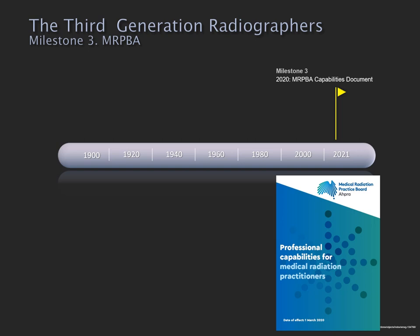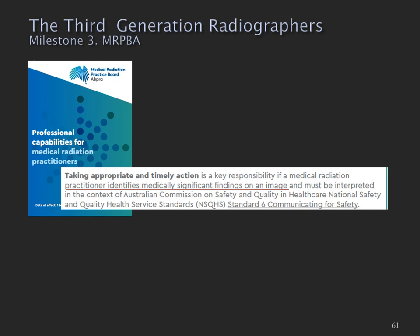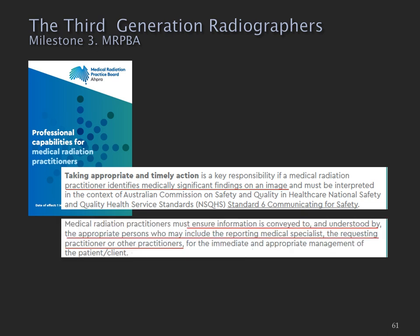I'm going to add another milestone: the 2020 document Professional Capabilities for Medical Radiation Practitioners from the MRPBA. With this document, the MRPBA identifies as a key responsibility that the Medical Radiation Practitioner must identify medically significant findings, and that those findings must be conveyed to and understood by the appropriate persons — which may include the reporting medical specialist, but importantly might also include the requesting practitioner.